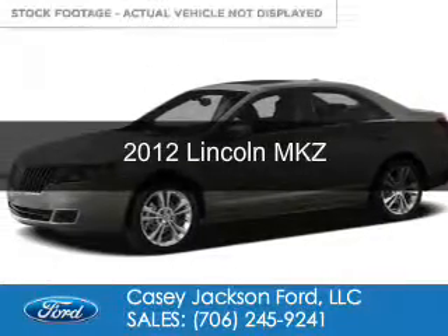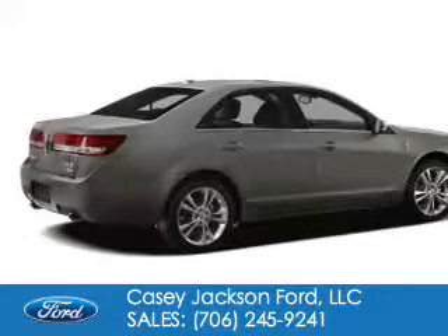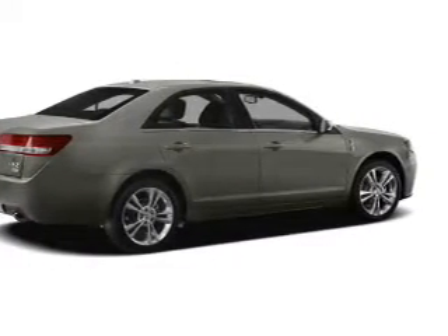This is a used 2012 Lincoln MKZ. It's powered by front-wheel drive, a 3.5-liter six-cylinder engine, and a six-speed automatic transmission.